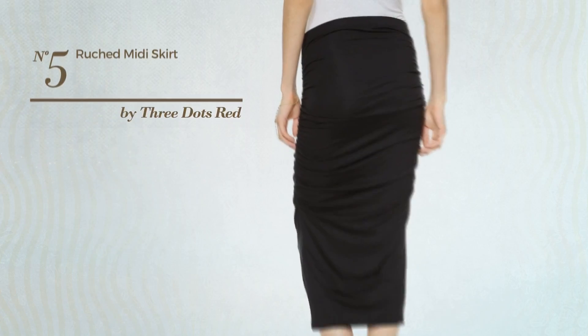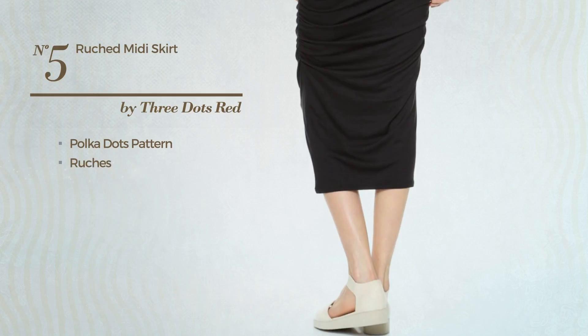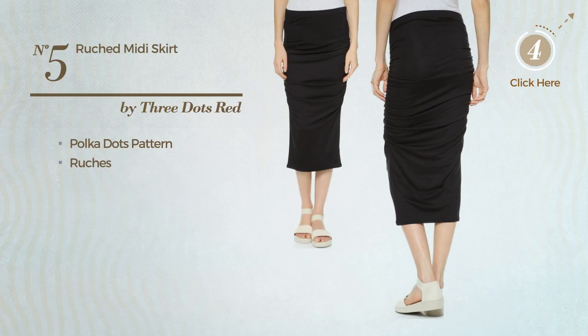Number 5: An All-Done Skirt. Featuring polka dots pattern and styled with ruches. Available uniquely in this color.